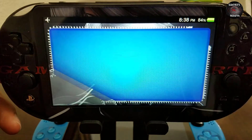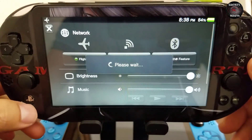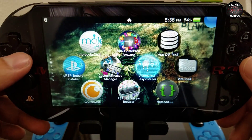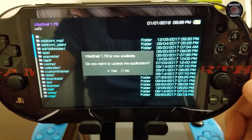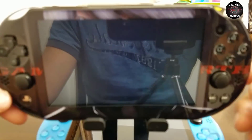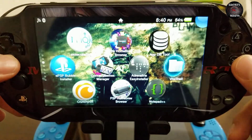Now moving on to the PlayStation Vita — this is on firmware 3.60. You can also update VitaShell via Wi-Fi network; you can either install the VPK or update it via the network. Either option will work fine. I just decided to update it via the network, which is a pretty nice feature.